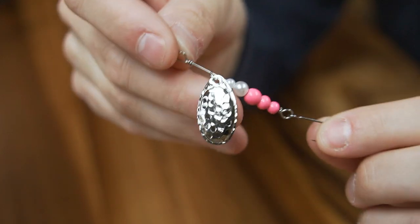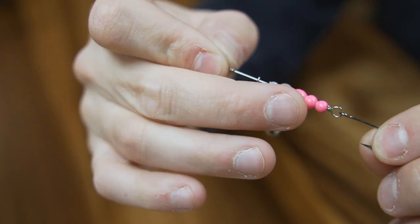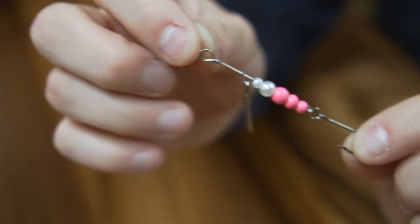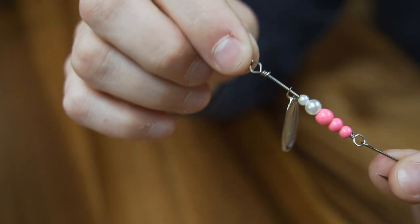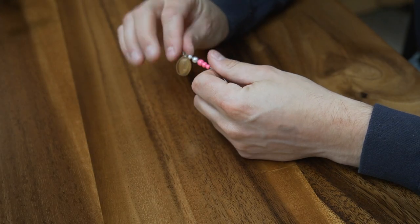My next favorite spinner for the spring is one of these pinky spinners. I like throwing stuff with pink on it in the spring — trout just seem to really like that pink color. This one has a pink body, white pearl beads, and a hammered nickel blade. I always have one of these hanging around and I always seem to catch some fish on it, so it's one of my favorites.